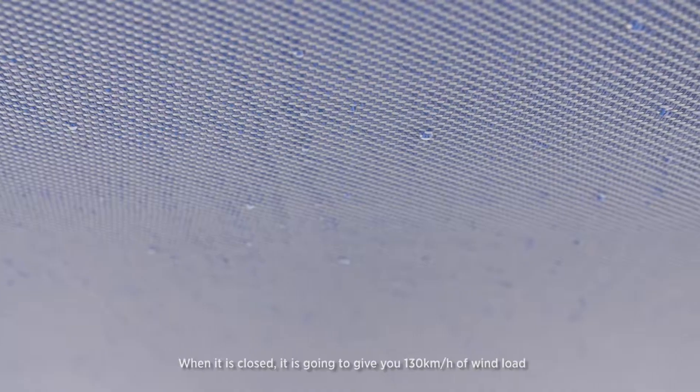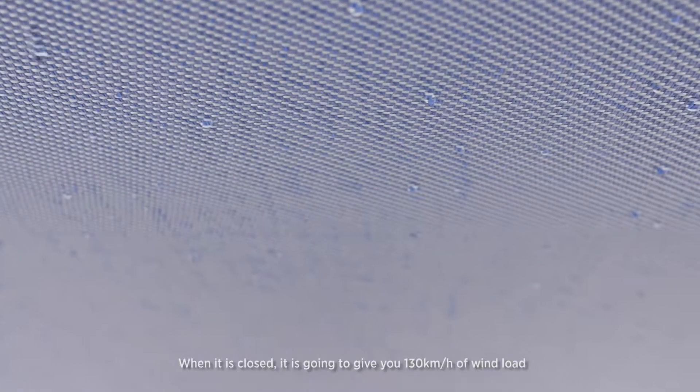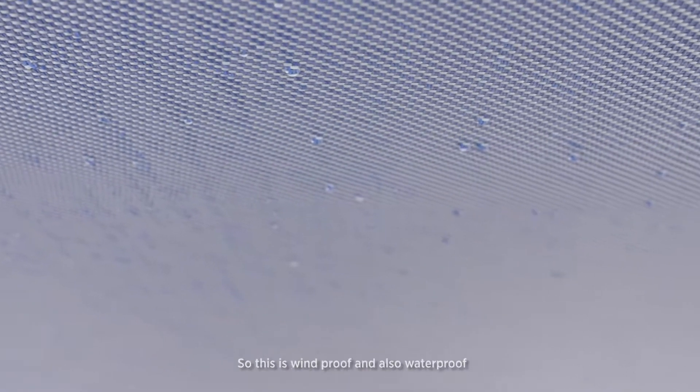When it's closed, this whole thing will also give you a 130 kilometre per hour wind load, so this is windproof and also waterproof.